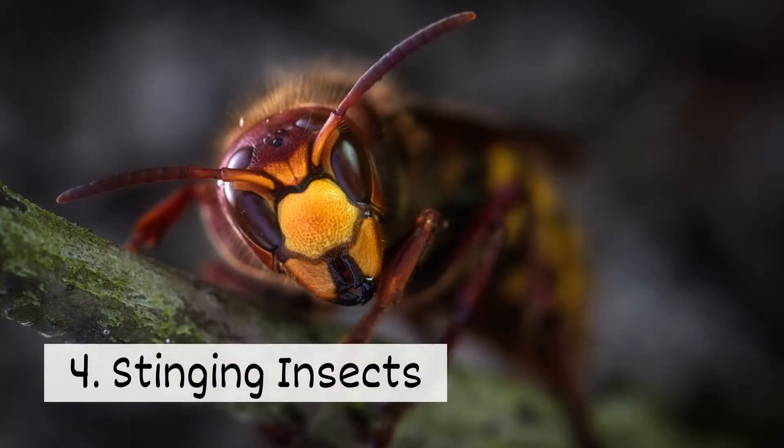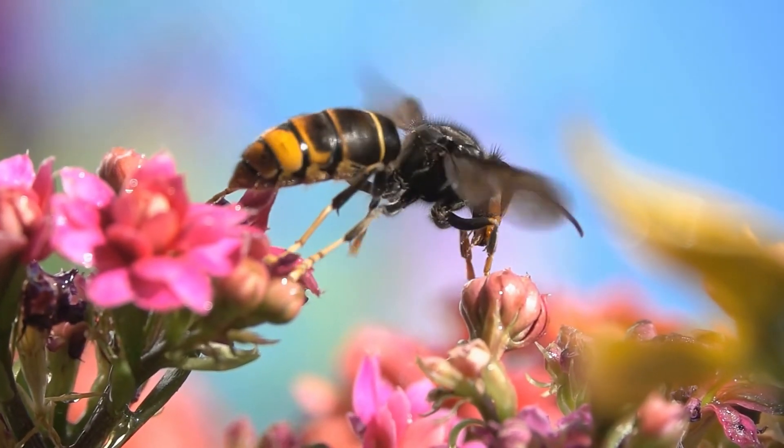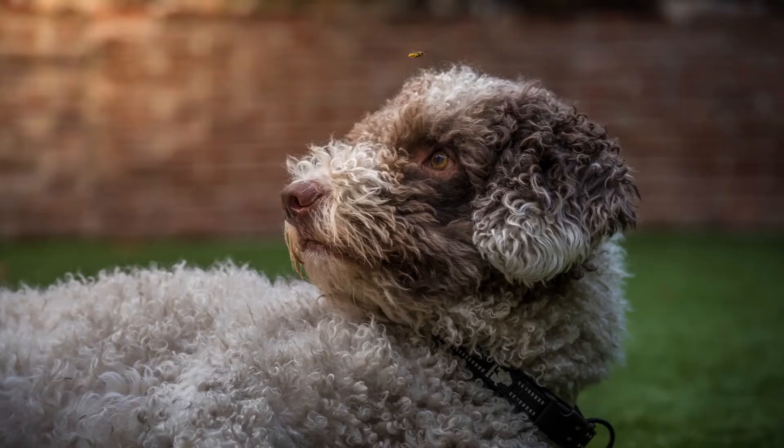4. Stinging insects. Though most stinging insects aren't aggressive, they won't tolerate your pet trying to swat or bite them. Their sting will be painful.